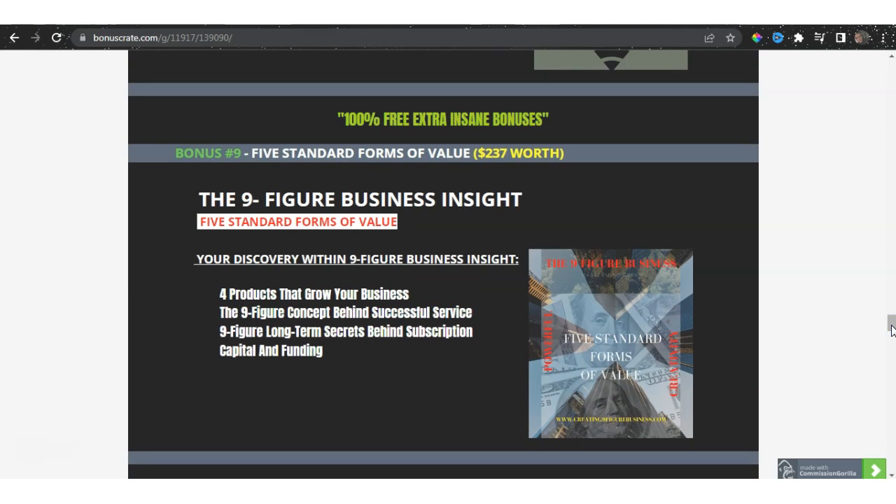Bonus number nine is my special bonus: Five Standard Forms of Value, worth $237 — the nine-figure business insight. You'll discover here the four products that grow your business, the nine-figure concept behind successful service, nine-figure long-term secrets behind subscription, and capital and funding and where to exactly discover this.